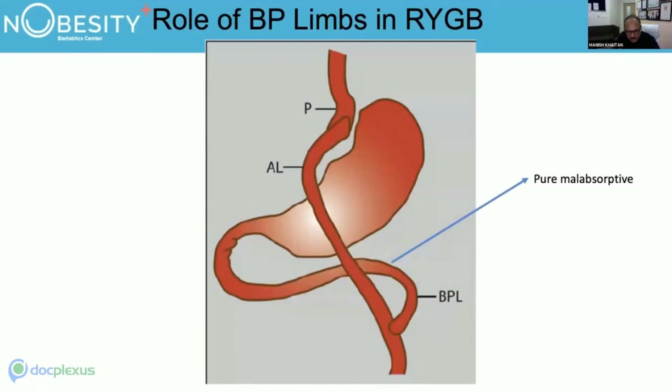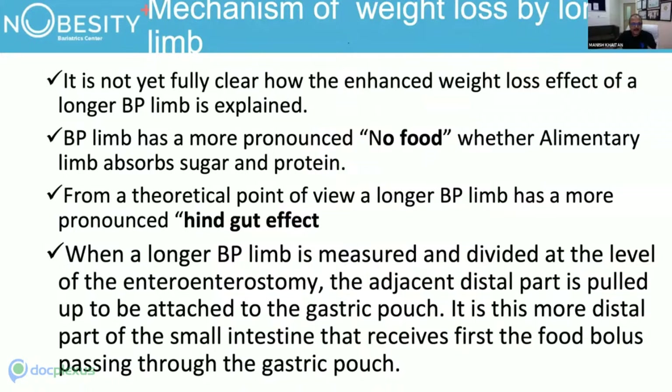The whole role of the BP limb we are talking about is purely malabsorptive. Once we are doing a bypass surgery, the BP limb is going to be a pure malabsorptive limb. There has been a long debate, and the surgery picking up nowadays is OAGB, which is purely malabsorptive, or the BP limb.